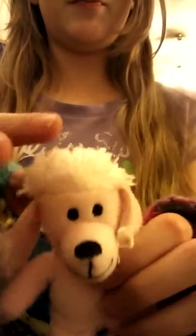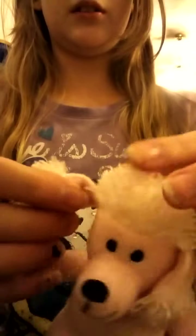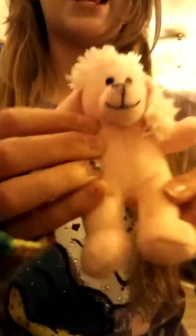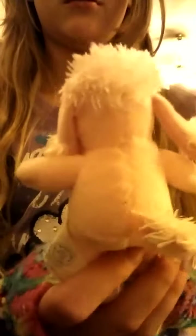Then I have a pink poodle — this right here. All that on it is very, very soft, and so is the stuffed animal itself. It's a pink poodle — like cotton candy pink.